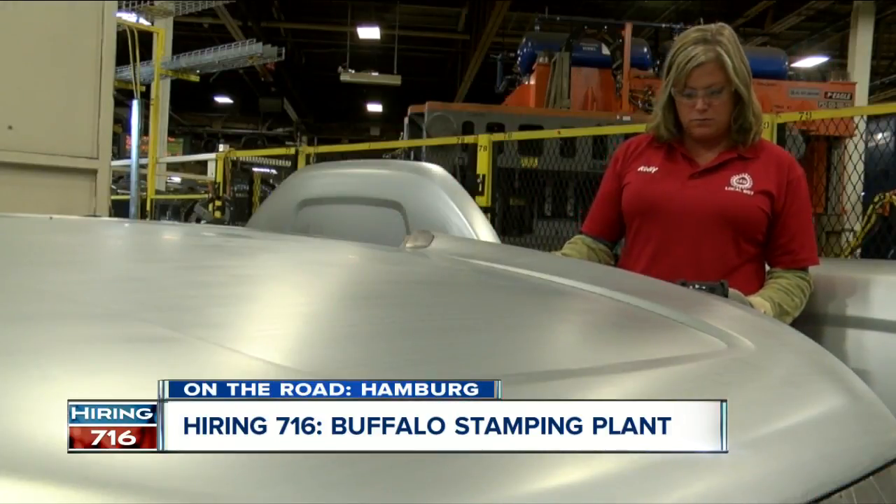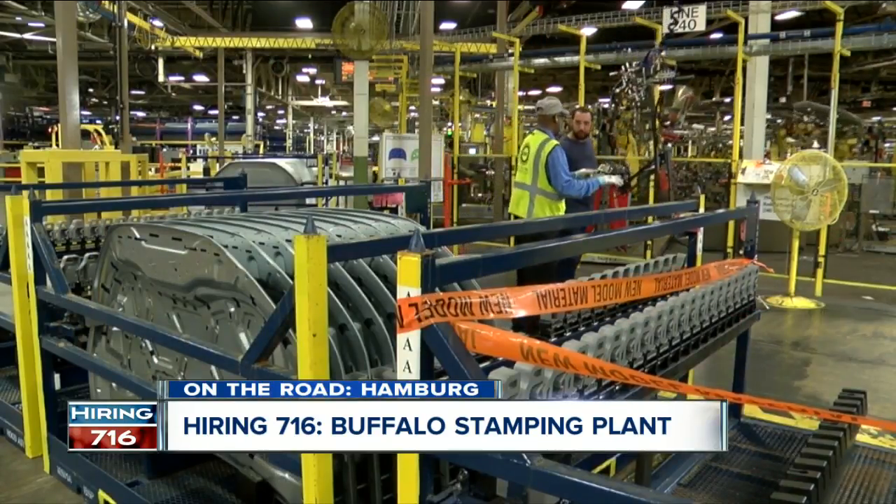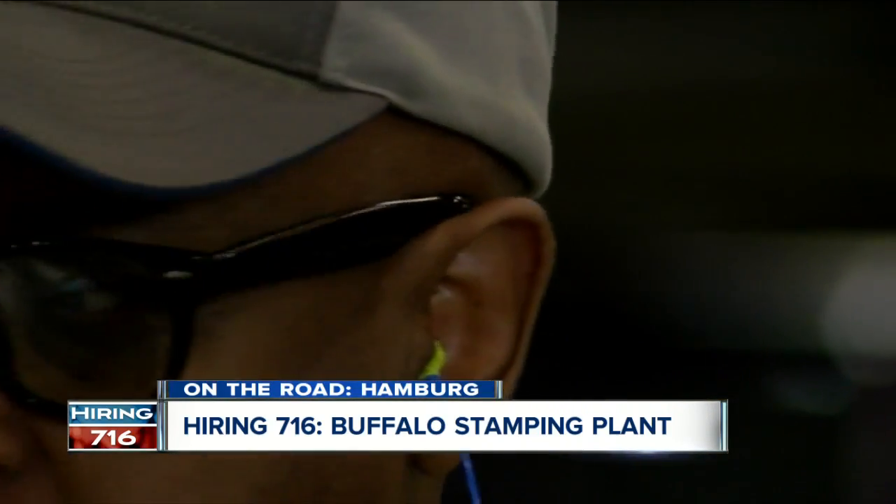The 39-year-old from Perrysburg is a second-generation employee. That's something she has in common with her co-worker Dwight Montgomery. His father also worked at the plant before him.